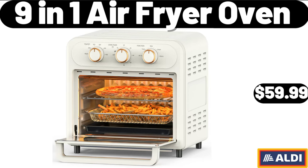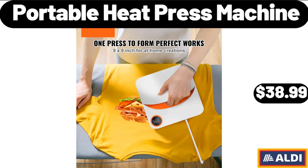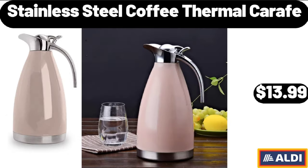3-Tier Floral Royal Cupcake Stand, $16.99. Portable Heat Press Machine, $38.99. Chair with Gold Metal Legs, Salmon Pink, $79.99.